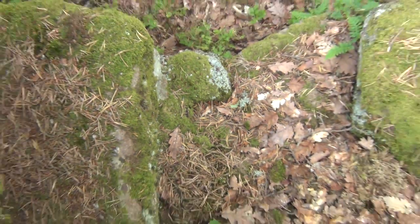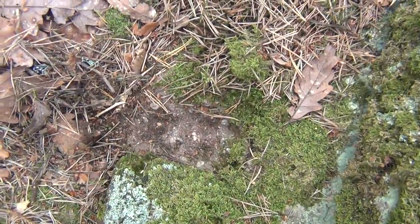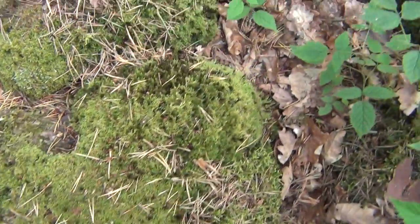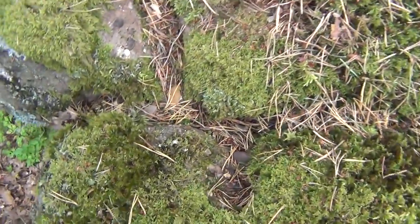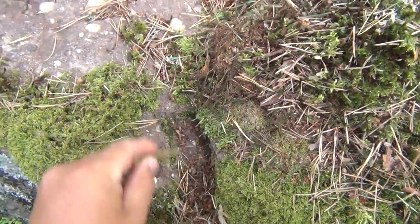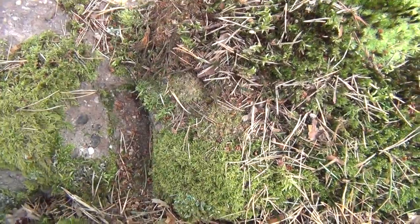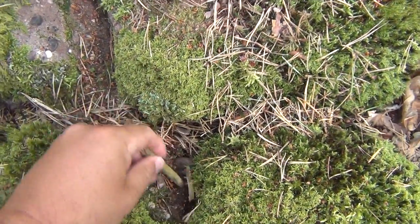I'll take the branches away. There — you see, there's a nice log in here. So these guys have been here for thousands of years, at least 4,000 years.